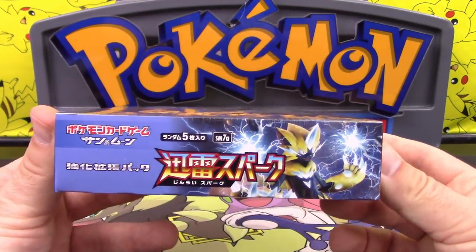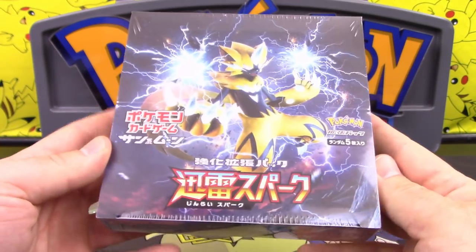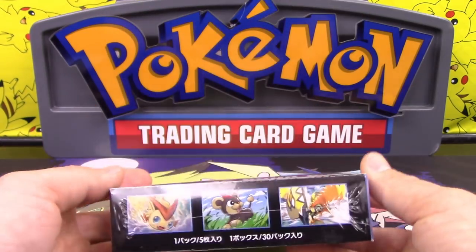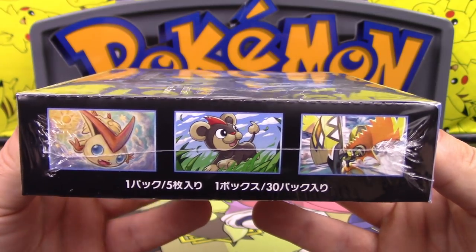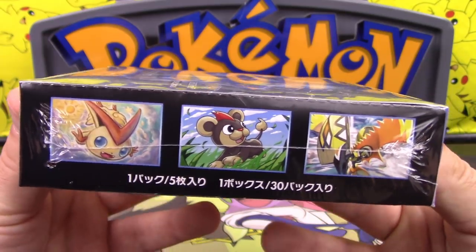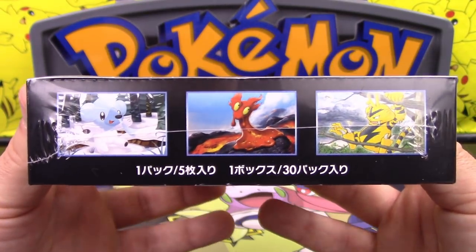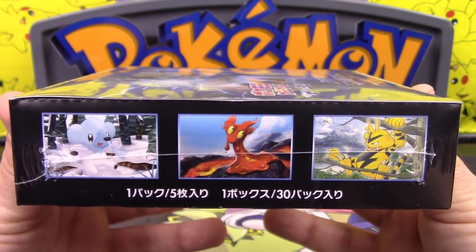Let's take a look at this box. It does feature Zeraora. Zeraora GX is in this box, which is really interesting — we're getting it as a card before we even see it in the video game. On the box art we have Victini, Litleo, and Tapu Koko. I guess they've abandoned the fierce-looking Pokemon on the booster box. We also have Cubchoo, Slugma, and Electabuzz.